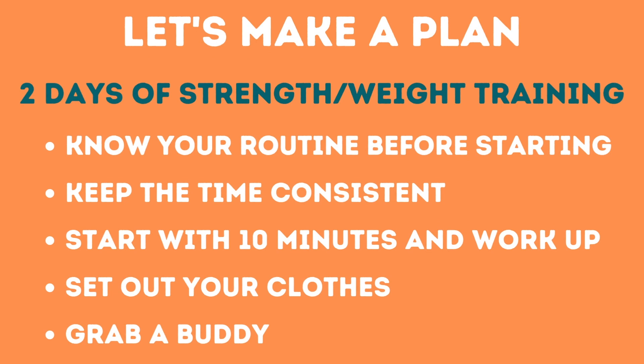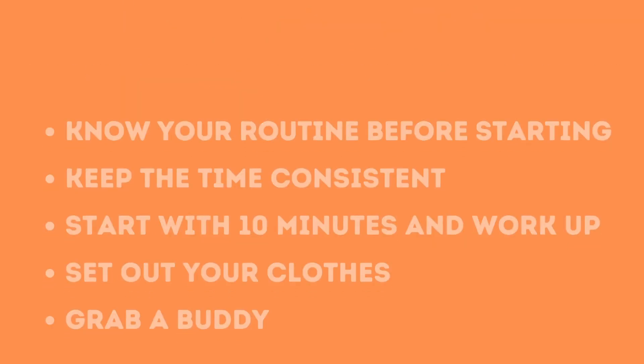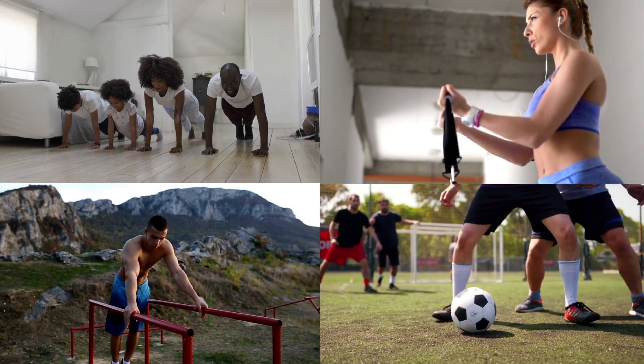For strength training, it's recommended to do two days per week — either on your cardio days or on separate days. Examples include body weight training, lifting weights, isometric training, or playing sports.